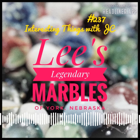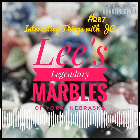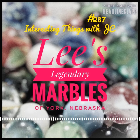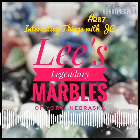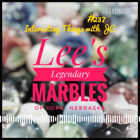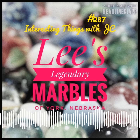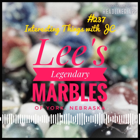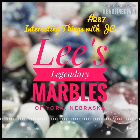Lee even has uranium glass marbles from the early 20th century. Lee's Legendary Marbles is typically open 10 a.m. to 6 p.m. daily, off exit 353 on Interstate 80 — just head north into the wilds of Nebraska a little bit. Some call it obscure, others call it unique, many call it interesting, but there's no hiding that at its core is the heart of Nebraska.